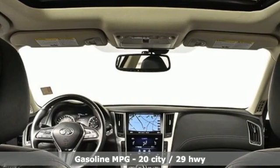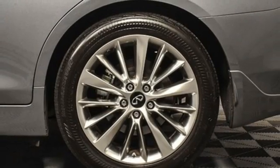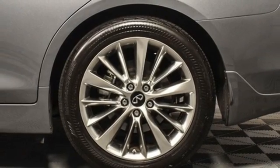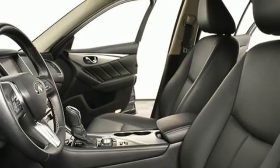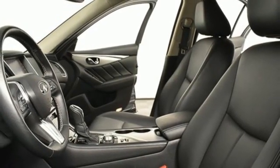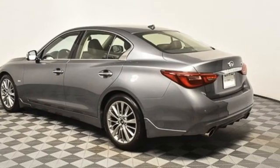Integrated navigation system, dual zone climate control, remote engine start, power sliding and tilting sunroof, automatic transmission, rear wheel drive, streaming audio, heated steering wheel, gas pressurized shocks, auto dimming rear view mirror, and twin turbo V6 engine.